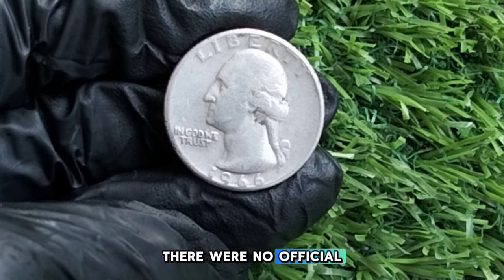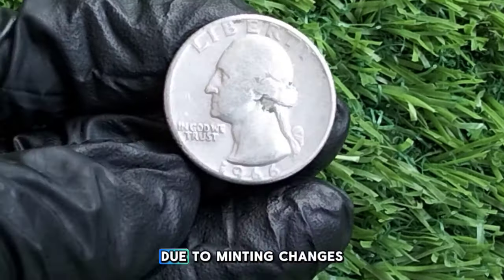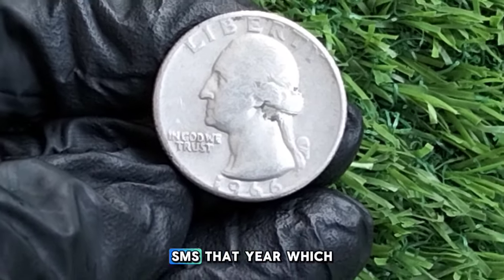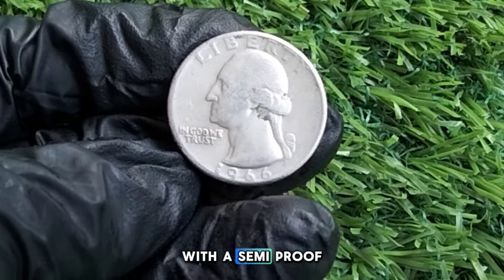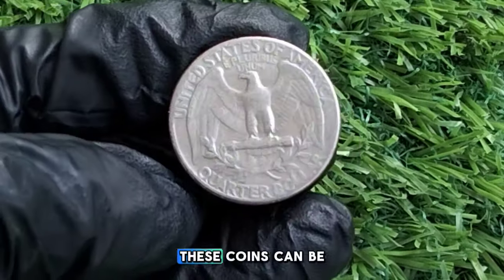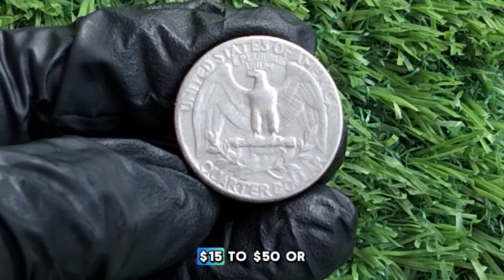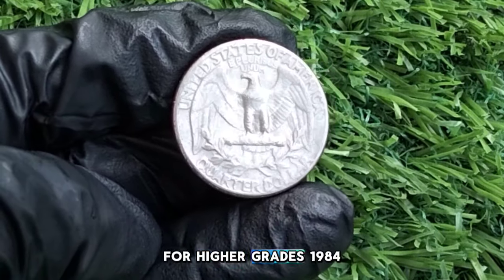Unlike some other years, there were no official proof sets released in 1966 due to minting changes. Instead, the U.S. Mint produced Special Mint Sets (SMS) that year — higher quality coins with a semi-proof-like finish. These coins can be worth significantly more, especially in pristine condition, with values ranging from $15 to $50 or more for higher grades.